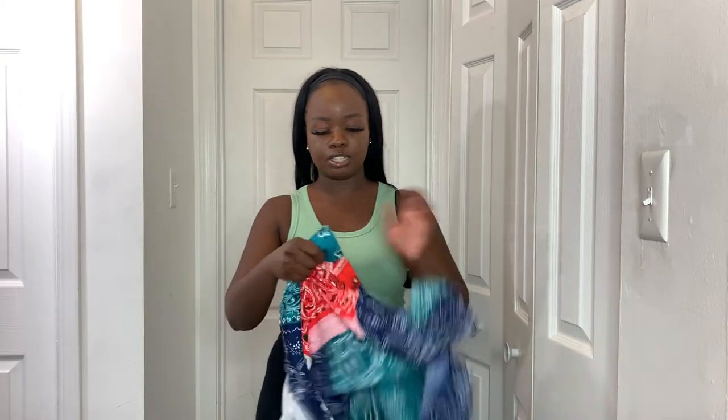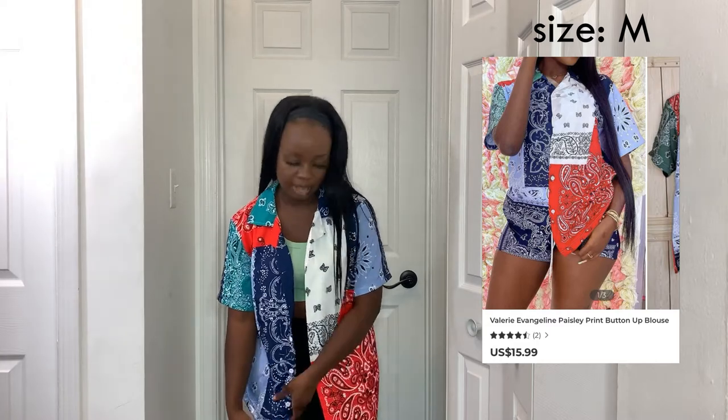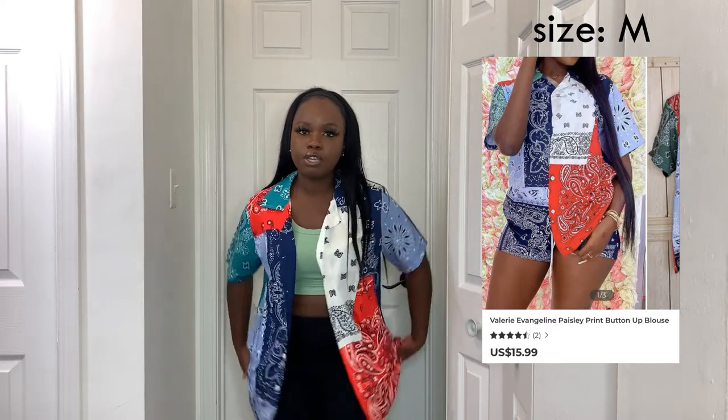Next I got an over-shirt type of number from Blush Mark. I'm not really feeling the material — it's shiny like a raincoat. But the shirt itself is super versatile: you can wear it with shorts peeking out from under, tie it up, or wear it as an over-shirt. It's a really nice layering piece and I don't have one of these, so I went ahead and got it.